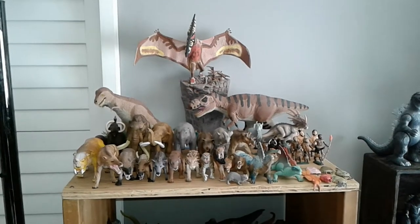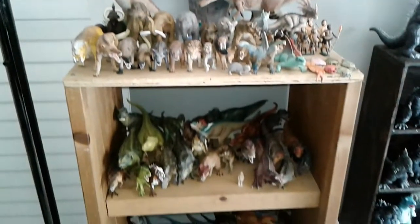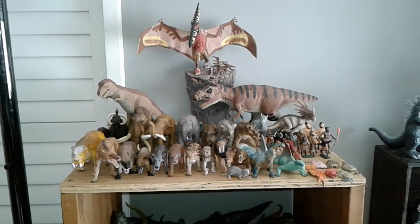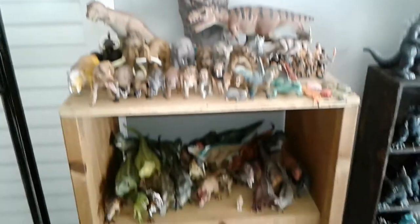Hey, what's up guys, Mr. Kydrix here again doing another video for you guys. Today's video I'm gonna be showing you guys my entire prehistoric collection for 2021. This is just gonna be featuring the figurines that I bought — nothing else like my dress park stuff or books. Just the figurines. Let's get started.